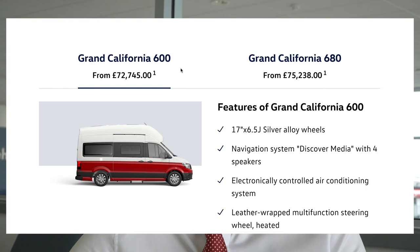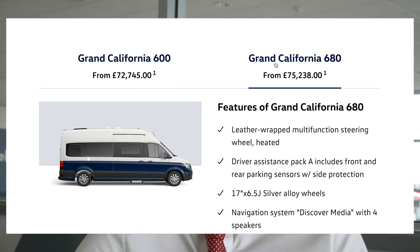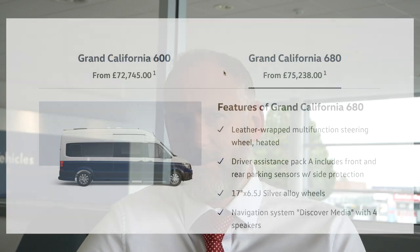With the California Grand we've got the 600 and we've got the 680. On the 600 there are two different variations: the 3.5 tonne and the 3.88 tonne. That doesn't sound like a huge difference, but within the world of driving licenses and what you can and can't drive on a normal license, it does make quite a big difference.